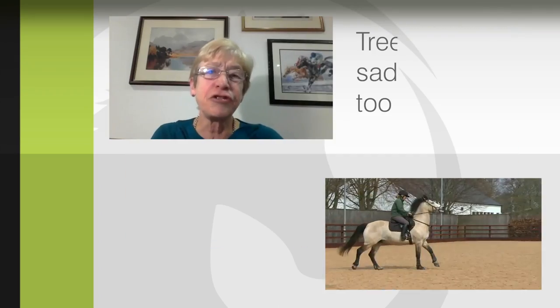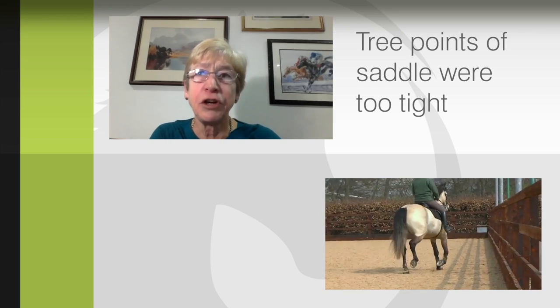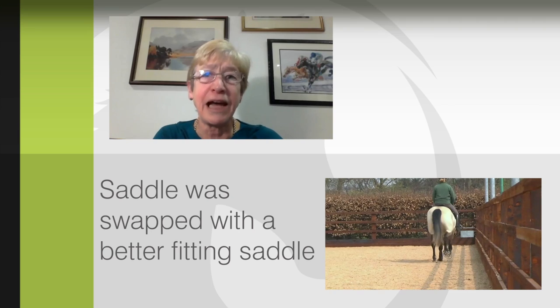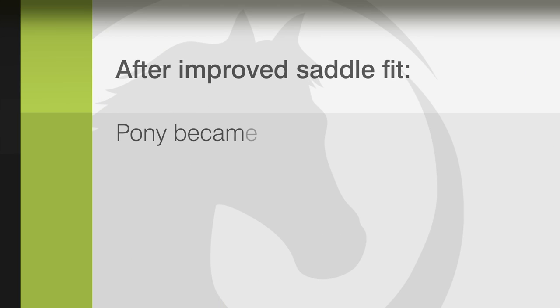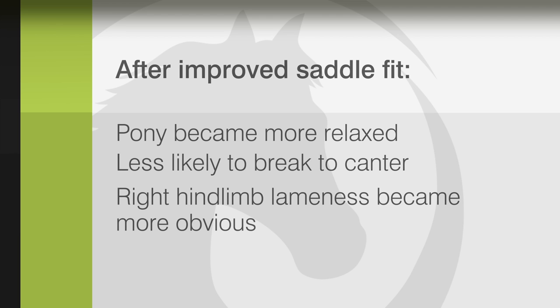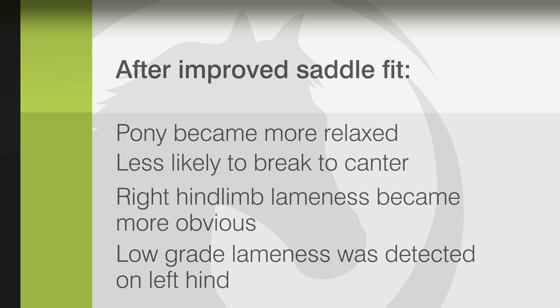I recognized that the tree points of the saddle were too tight, so I changed the saddle and the pony immediately became more relaxed. The pony was less likely to break to canter, but the right-hind-limb lameness became more obvious on the right rein, and low-grade left-hind-limb lameness was detected on the left rein.